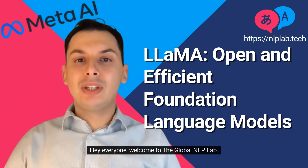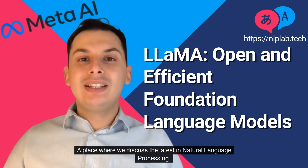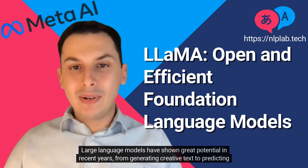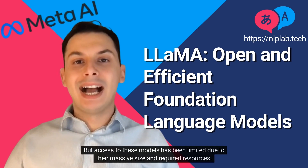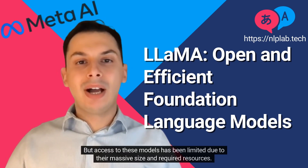Hey everyone, welcome to the Global NLP Lab, a place where we discuss the latest in natural language processing. Large language models have shown great potential in recent years, from generating creative text to predicting protein structures. But access to these models has been limited due to their massive size and required resources.